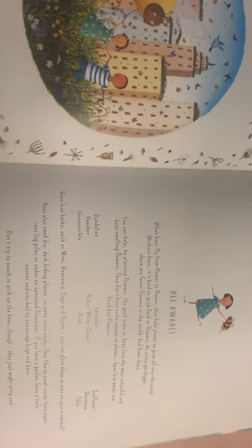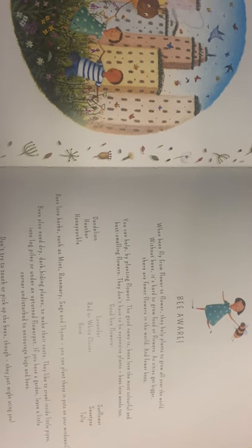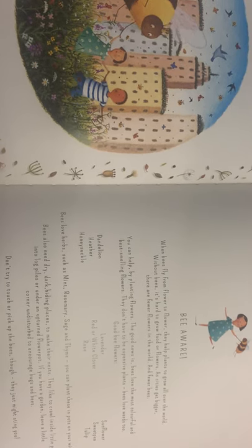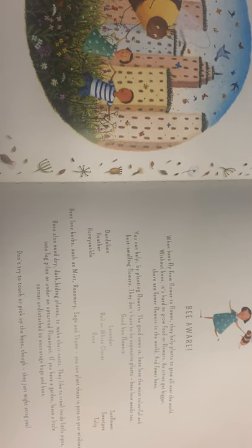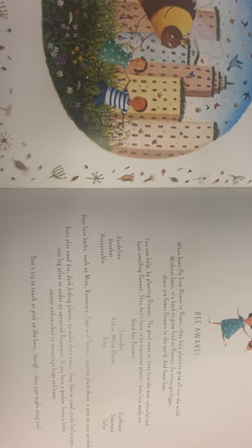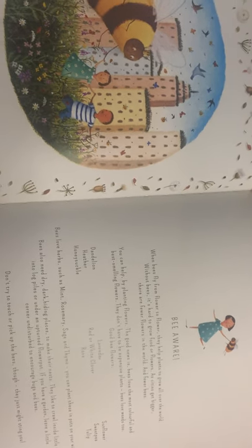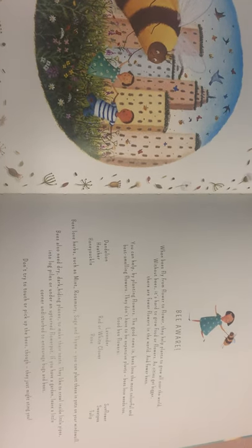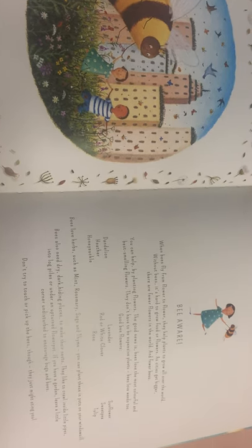There's a message here that says: be aware — when bees fly from flower to flower they help plants to grow all over the world. Without bees it's hard to grow food or flowers. As cities get bigger there are fewer flowers in the world and fewer bees. You can help by planting flowers. The good news is bees love the most colourful and best-smelling flowers; they don't have to be expensive plants — bees love weeds too. There's also a list of good bee flowers, so see if you can plant any this summer. Bees love herbs such as mint, rosemary, sage, and thyme — you can plant these in pots.